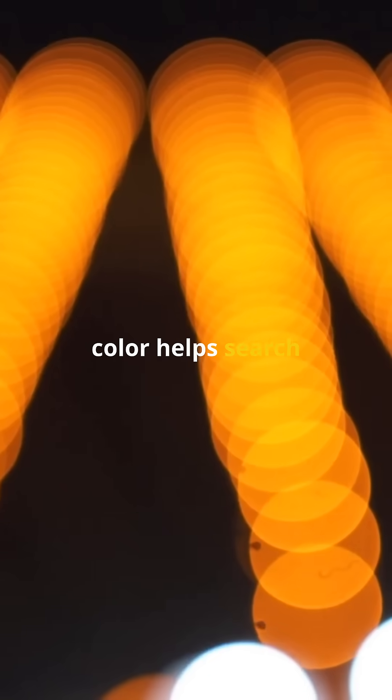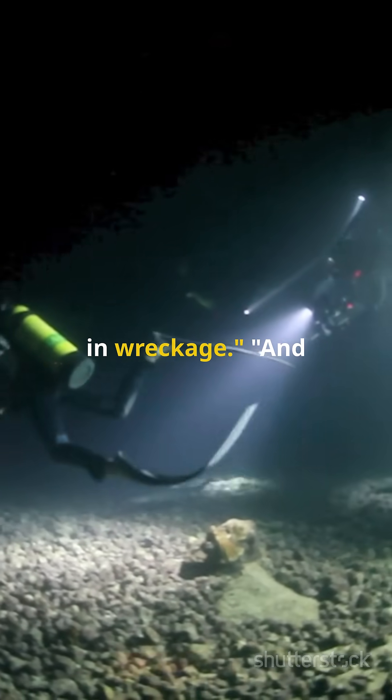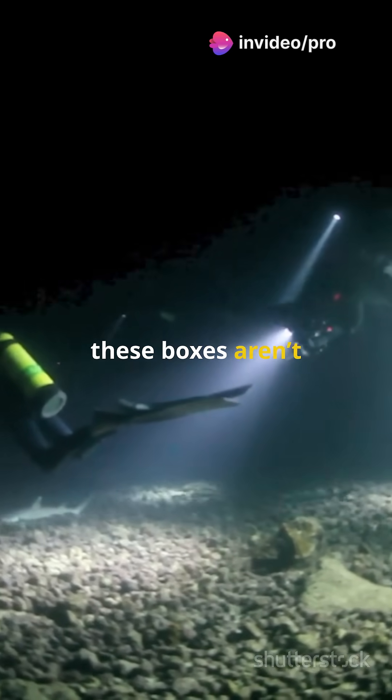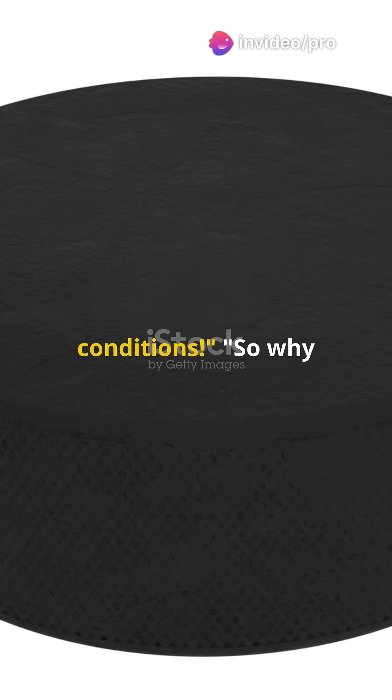This bright color helps search teams locate them quickly, whether they're deep underwater or buried in wreckage. And these boxes aren't just brightly colored — they're built to survive extreme heat, pressure, and deep sea conditions.